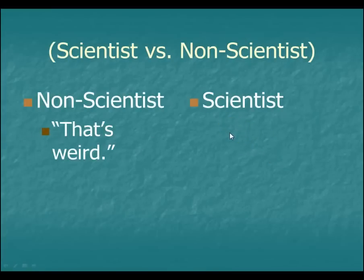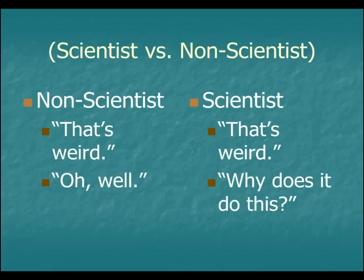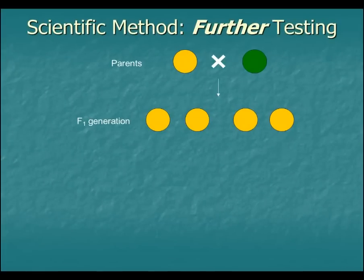Here's the difference between a scientist and a non-scientist. A non-scientist might say, 'Huh, that's kind of weird,' and give up there. Whereas a scientist would also say 'that's weird,' but the difference is, a scientist would say, 'Well, that's odd — let's investigate this.'